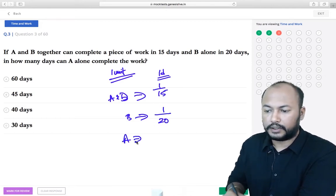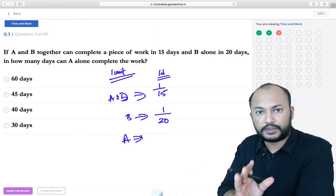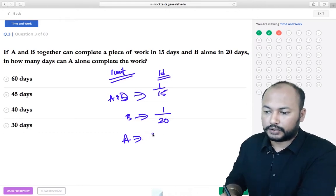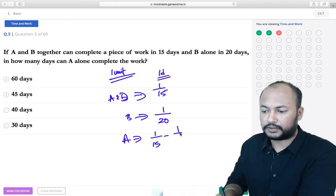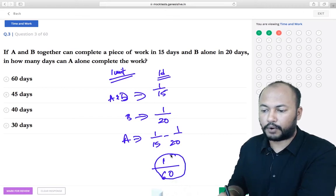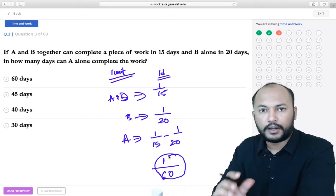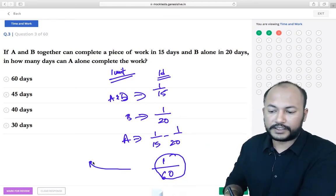B alone can complete 1/20th of the work per day. You can add or subtract amounts of work done, not the number of days — that's why we take reciprocals. So A's work per day is 1/15 minus 1/20. The LCM is 60, giving 1/60. So A completes 1/60th of the work per day, meaning A takes 60 days alone.